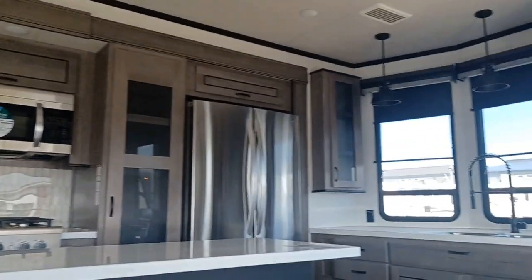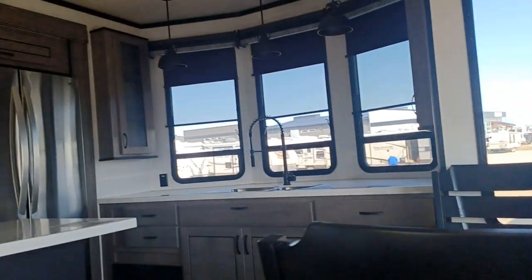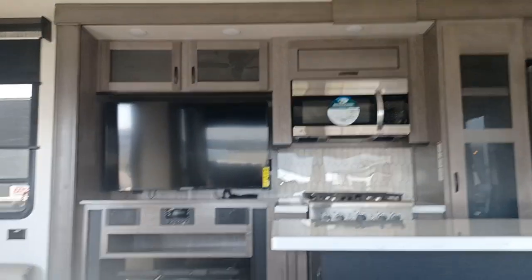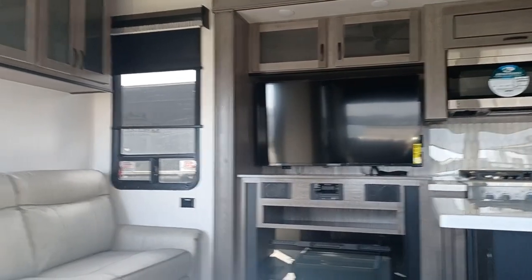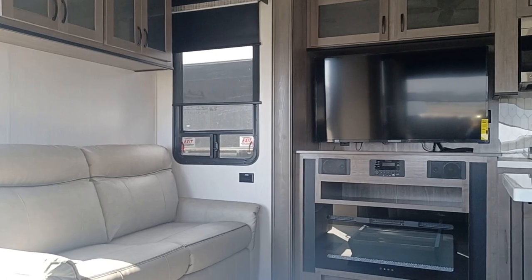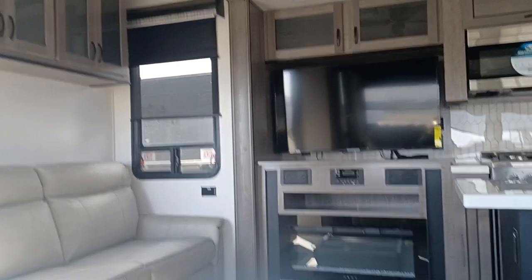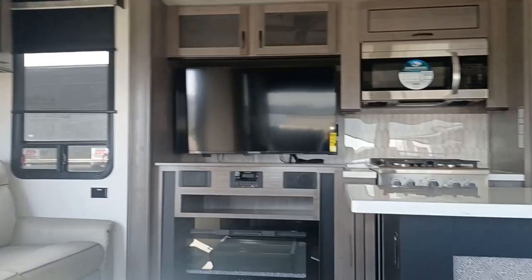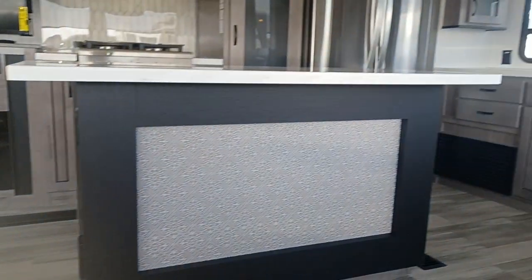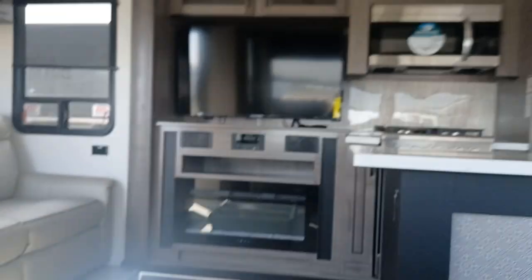If you have any questions or concerns, by all means give me a shout. My number is 780-977-2138. Thank you so much for taking the time to walk through this gorgeous unit with me. If you're planning on living in this all year round, you'll be fine as long as you skirt it. This is just like your home — dual pane windows, all that good stuff — this thing will keep you nice and warm. It's absolutely gorgeous in here. Anyways, thank you again and let's get you camping. Bye guys.